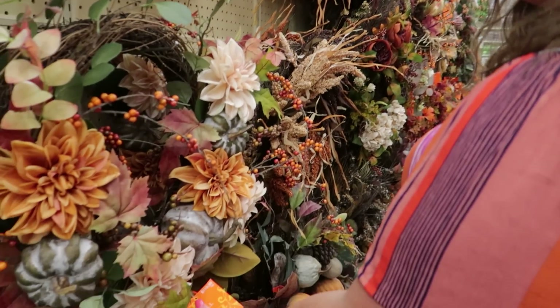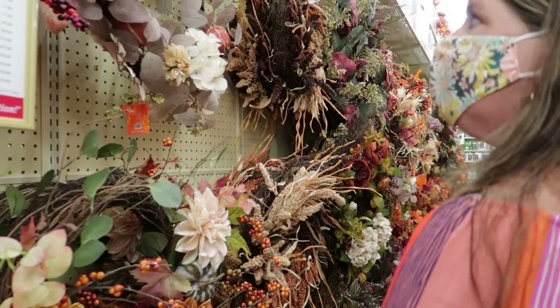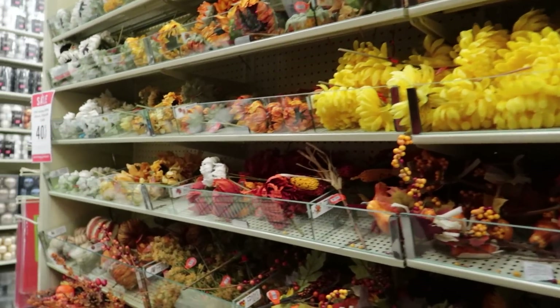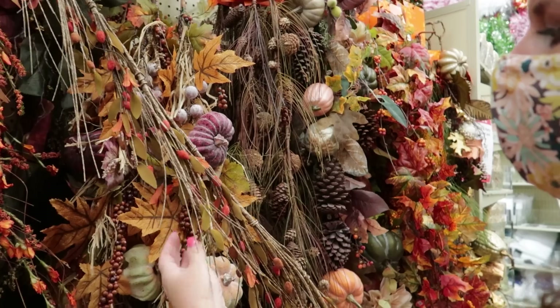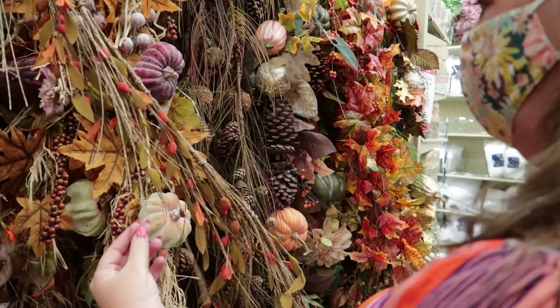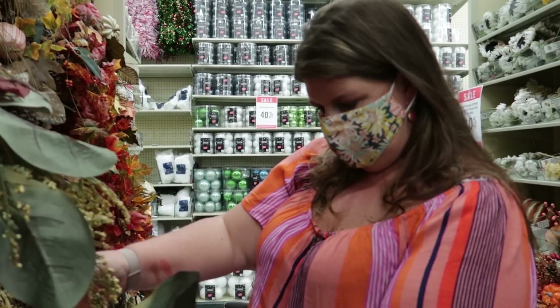$119 — it's on sale for $71 — still not happening. It's for my mantel and entertainment center in the formal living room. If I did something like this I can actually use it for both Thanksgiving and Christmas.